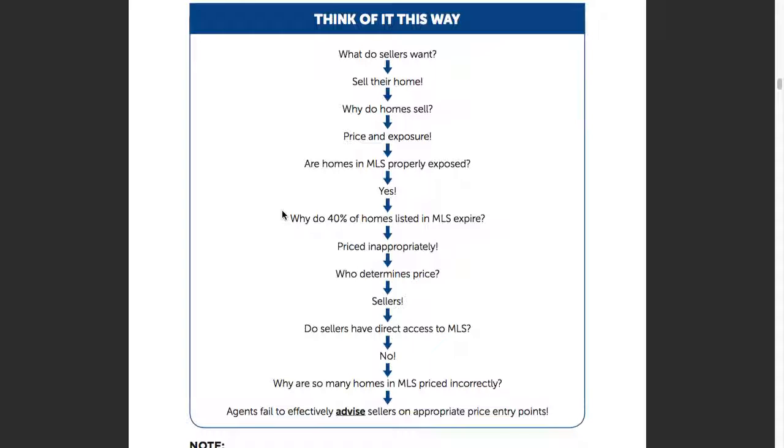Why do 40% of the homes in MRIS expire? Some of those have been withdrawn, come back on the market, withdrawn again, price reduced, been on the market for three months with the same agent and finally sold. But if that's part of their ultimate marketing strategy, something is way wrong with that.